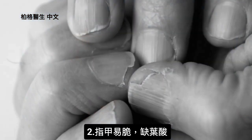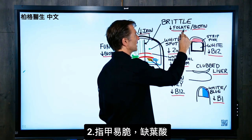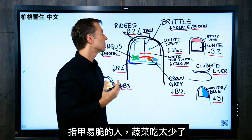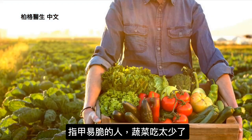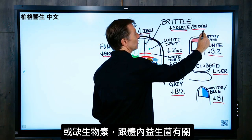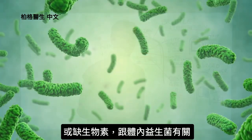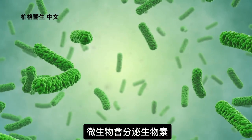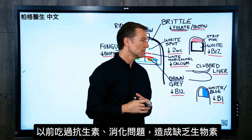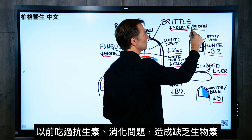If your nails are brittle and they break easily, that's usually a deficiency in folate. This comes from leafy greens — people that have brittle nails usually do not consume enough vegetables. It can also be a deficiency in biotin, which is related to your flora or your good bacteria, because your microbes can actually make biotin. If you have a history of taking antibiotics or you have some digestive issue, you may be deficient in biotin just from that.